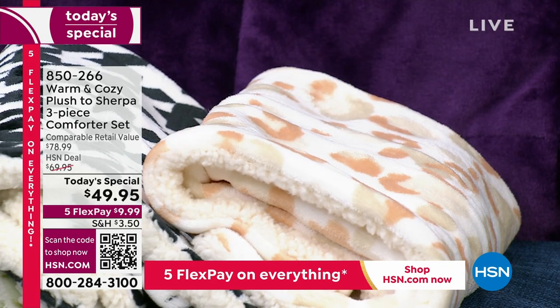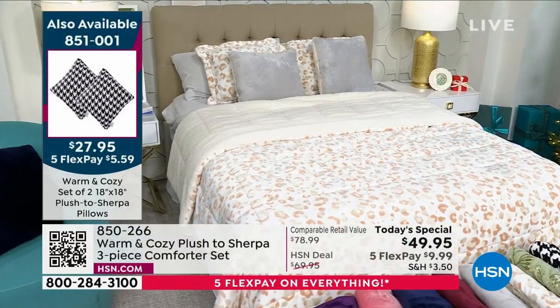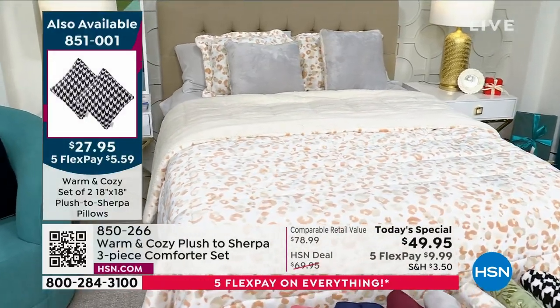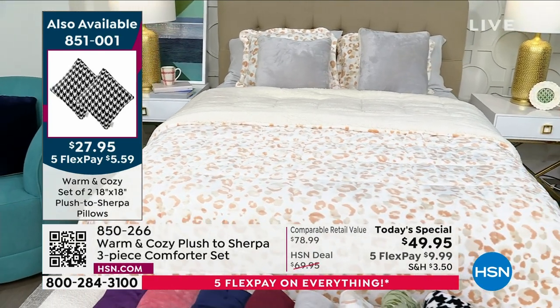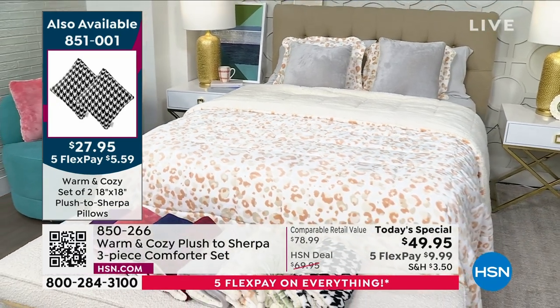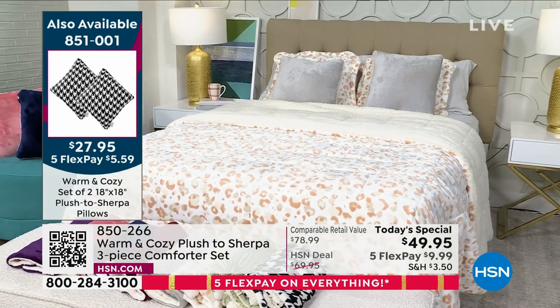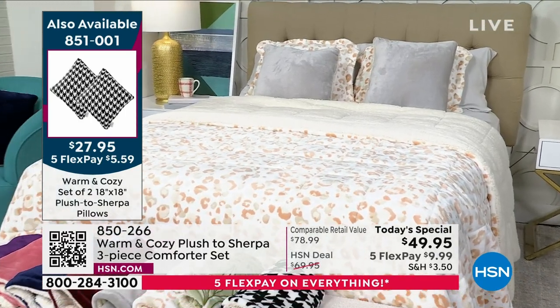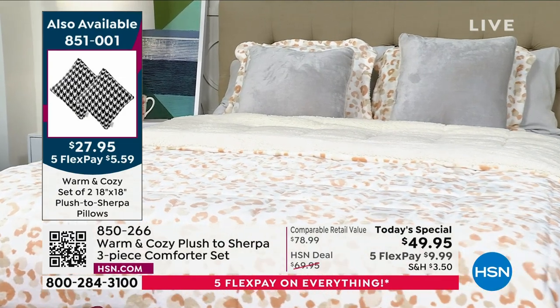These come in twin, full, queen, king, or California king — no matter what you choose, it's all the same price at $49.95. Decorative pillows that coordinate are also available. You want the whole look? Get the Today's Special, get the decorative pillows. The downside is we only have about 800 remaining in the decorative pillows. That's going to be it, so grab the matching set — that cuddly, cozy comfort.